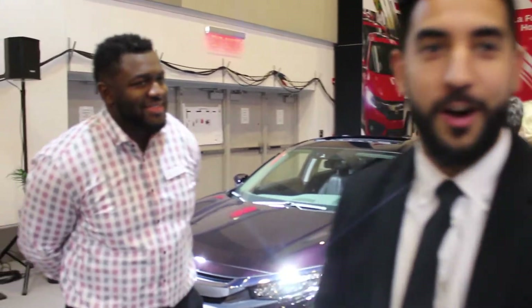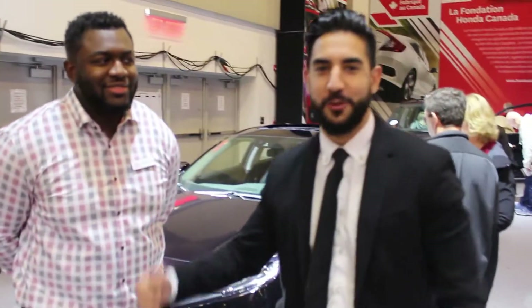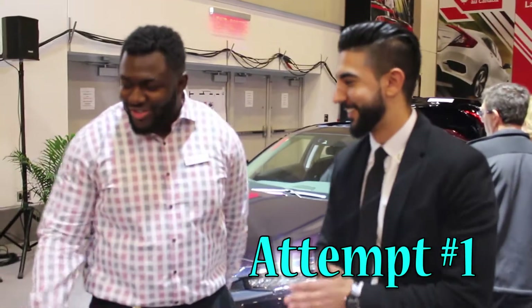We're going to start at the auto car show today. We got our friend Wilson over here — he works for Honda. So what I'm going to do is try to sell Wilson his own car. Which car would you like for me to sell you today? So right here we got ourselves the Honda Accord.